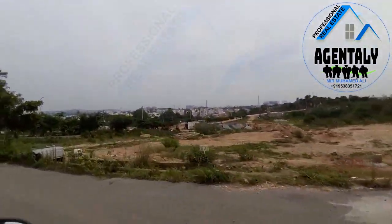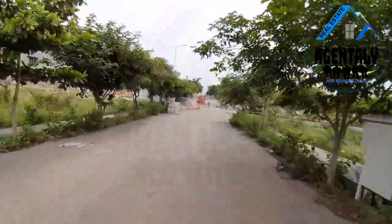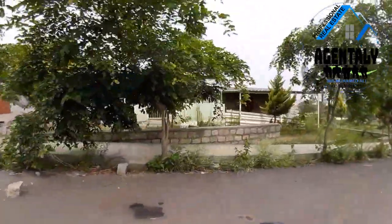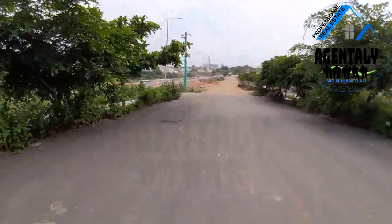That is the 80 feet road. All around the layout we have a round road. This is the layout office — Aditya Gardens. Thank you.